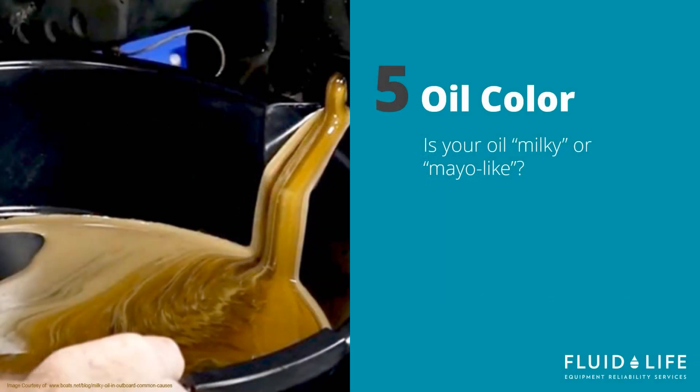Another visual check is to look for coolant leaks with your oil dipstick. Milky or mayo-like oil indicates you have a coolant leak somewhere in your system. This will cause damage to your engine very quickly. If this is the case, immediately bring your unit in to get inspected, but do not drive or run it as this will further damage your engine.